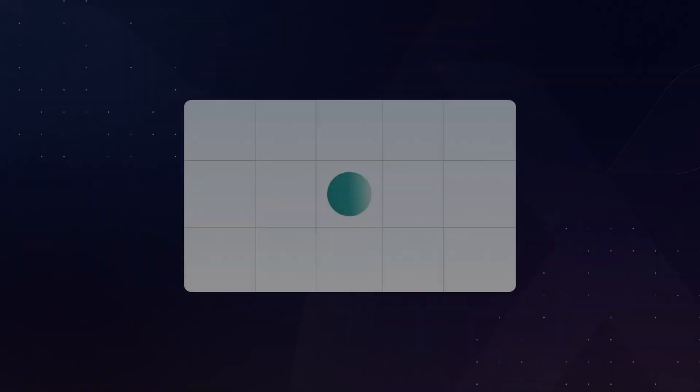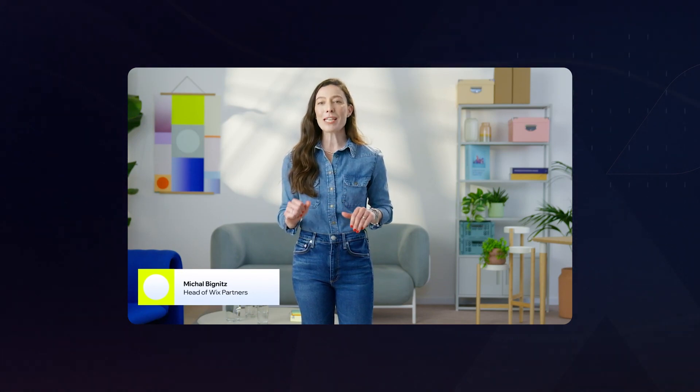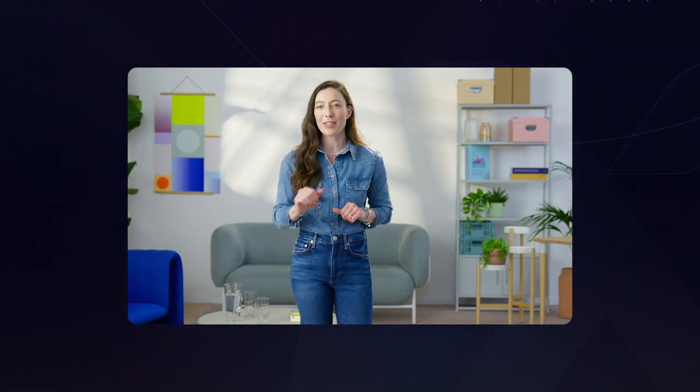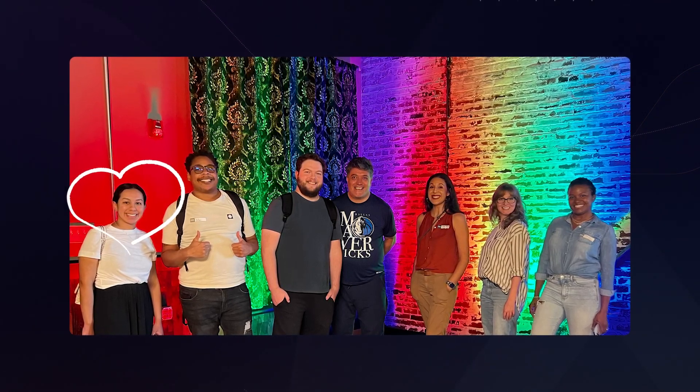Hey everyone, welcome back to Wix Fix — I hope you're having a fantastic day. My name is Ryan. Last week, Wix Studio dropped some amazing announcements at their Open Studio event. It's basically their Apple keynote, where you learn about products and features coming out very soon. I had the pleasure of going to an in-person watch party in a community near me, and there is a lot to cover.